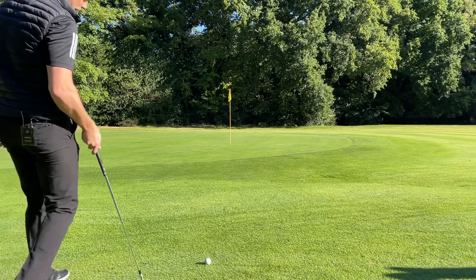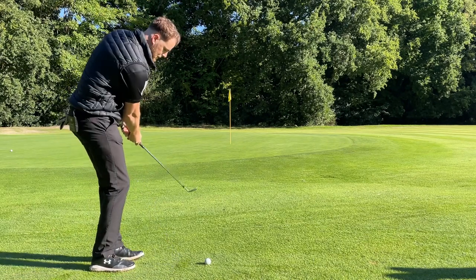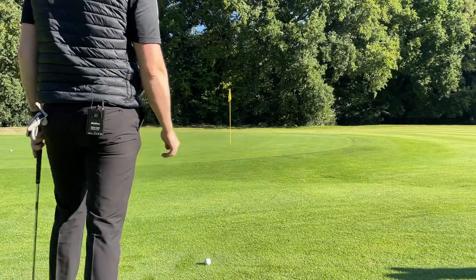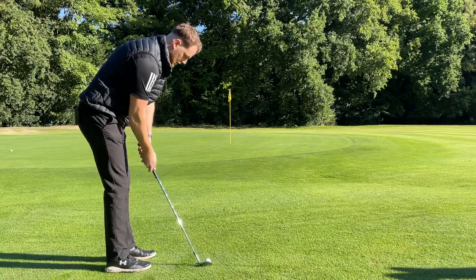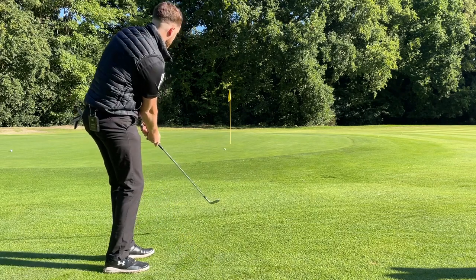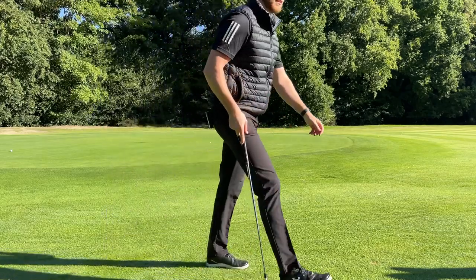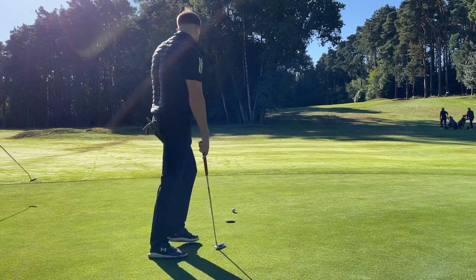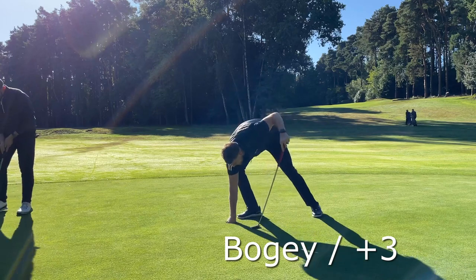I'm in two minds whether I want to putt this or chip this, so I think I'm going to chip it. Play a nice 52 bump and run, get it to land a couple of feet before the fringe of the green and let it run on. Nothing too crazy. Just like that. Oh mate, my putt is going on. Oh dear me.